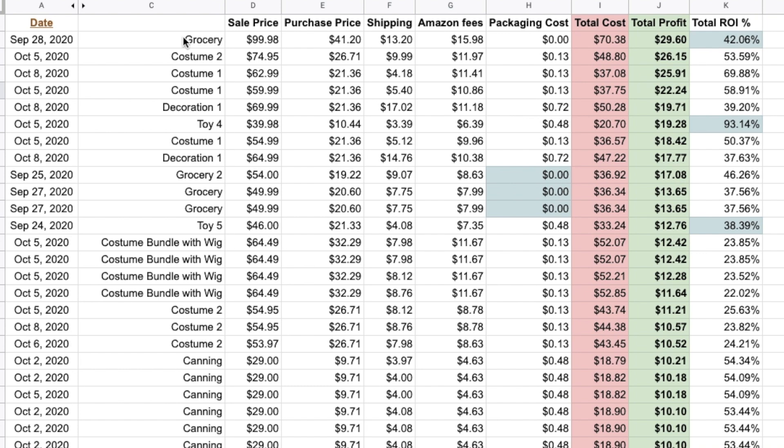Altogether I sold 17 different items and had 54 orders overall — pretty good. These orders are all from September 14th through October 8th. I'm going to show you a couple of them. Most items were shared in the Bolo group, so I won't be sharing exactly what they are, just the general categories. I've filtered them here by total profit.